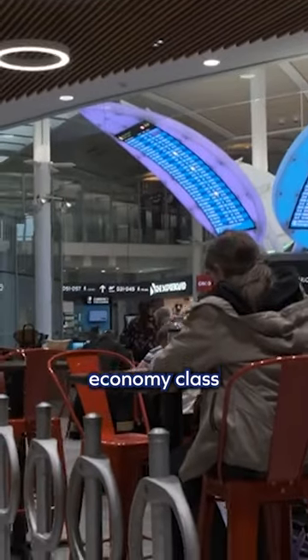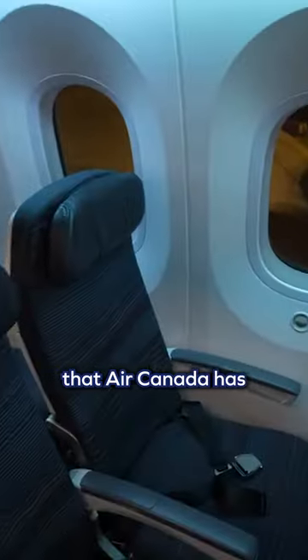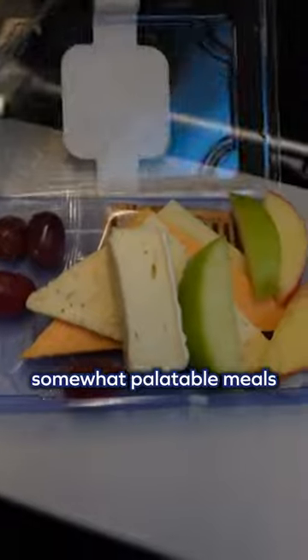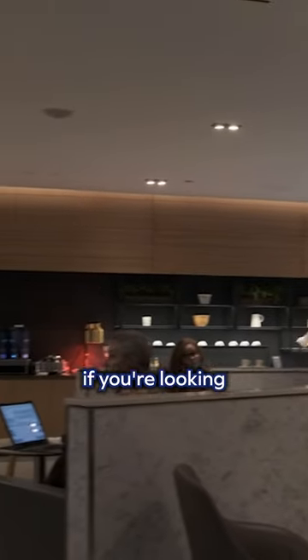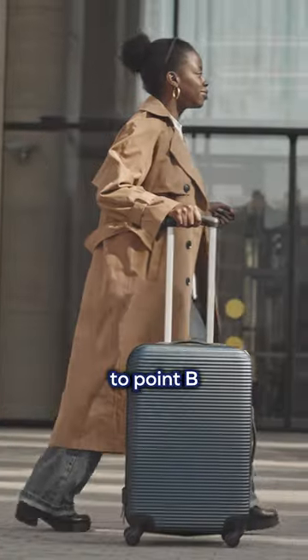And finally, we have economy class. This is the most affordable option that Air Canada has, but don't let that fool you. You'll still receive okay service and somewhat comfortable seating, somewhat palatable meals, and the same range of entertainment options as the fancier seats. No matter if you're looking for luxury or just a way to get from point A to point B, Air Canada's probably your best bet to get around if you live in Canada.